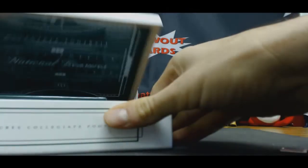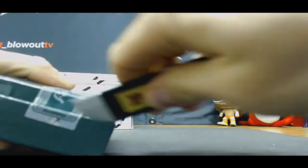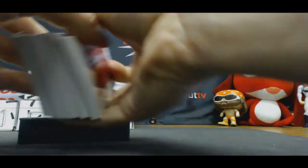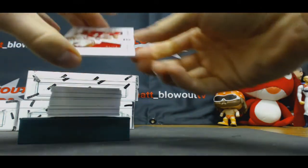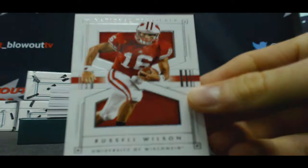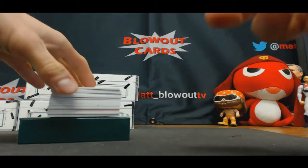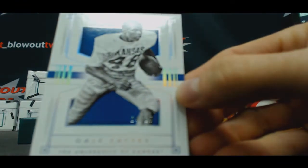Box number one — overflowing, you got two booklets in here. Start off with Russell Wilson, number 54 of 99. Base goes to Ryan. Kansas Comet, 24 of 25 — Gale Sayers, also to Ryan.